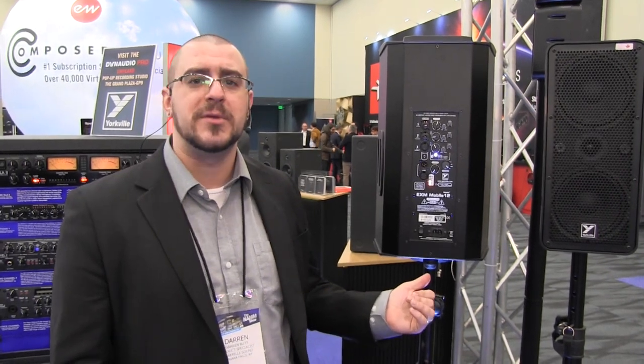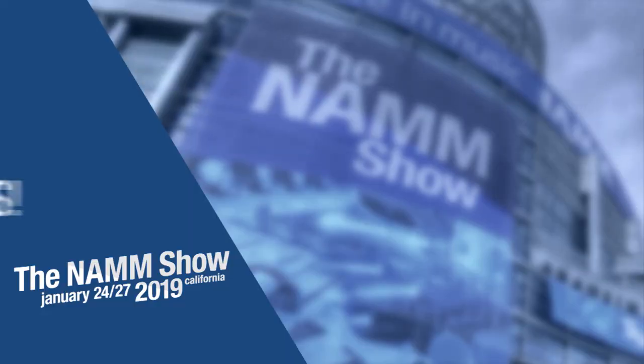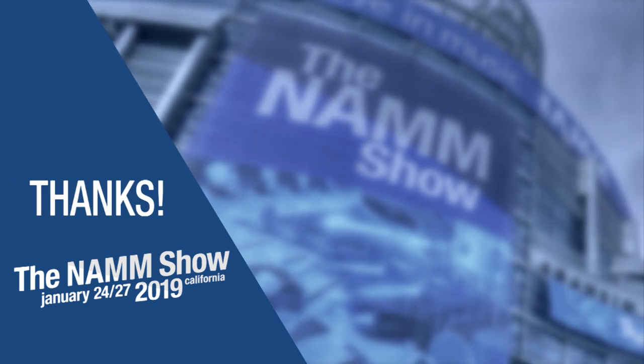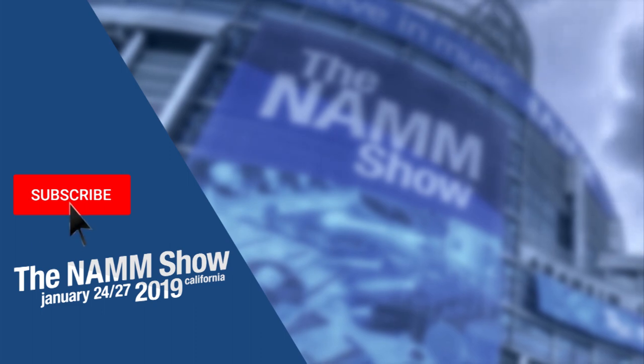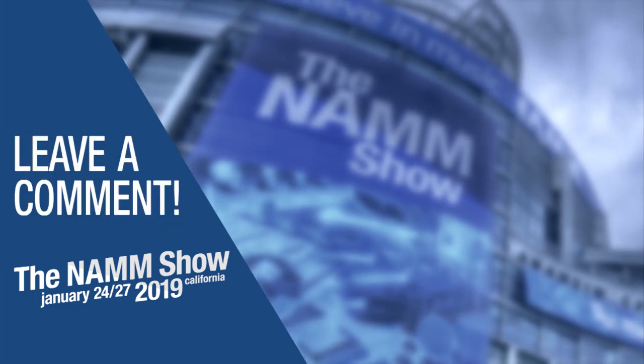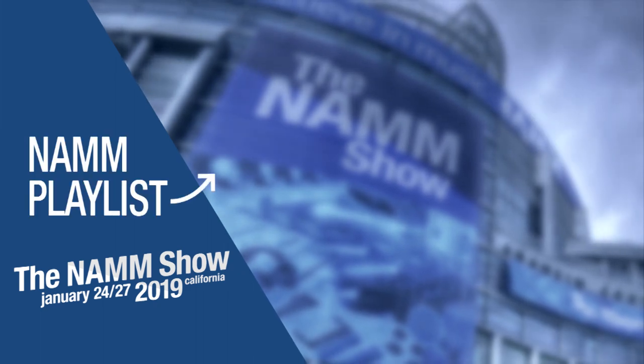For more information on the EXM Mobile 12, please visit www.yorkville.com. Thanks everybody. Thanks for watching. To be notified of more videos from our trip to NAMM this year, subscribe to our channel and click the bell icon. Leave a comment or question below, and check out our video playlist of all the latest and greatest products at NAMM.